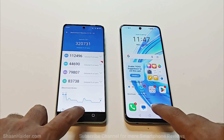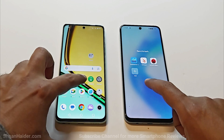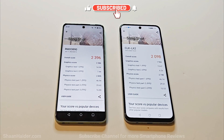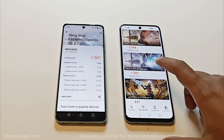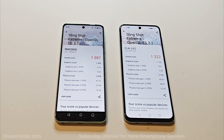Our primary concern is the overall score, and in that the winner is Realme C67. Moving on to the next test — 3DMark, which is divided into multiple packs. In the Slingshot test, the Realme C67 scored 2396 and Honor X7b scored 2098, so the winner is Realme C67. In Slingshot Extreme, Realme C67 scored 1597 and Honor X7b scored 1322 — once again the winner is Realme C67.